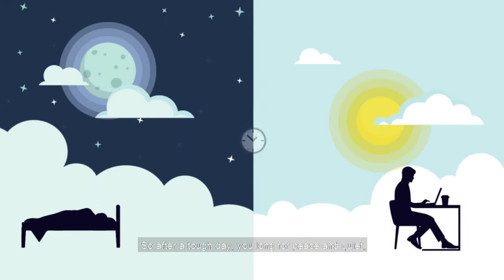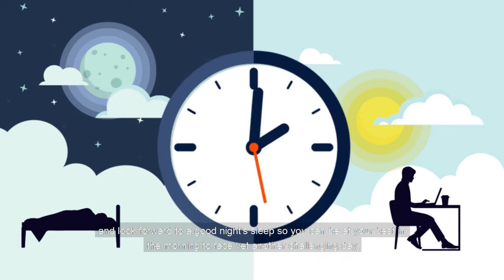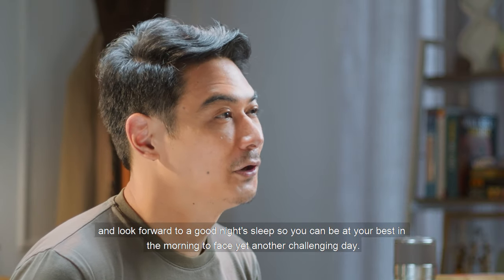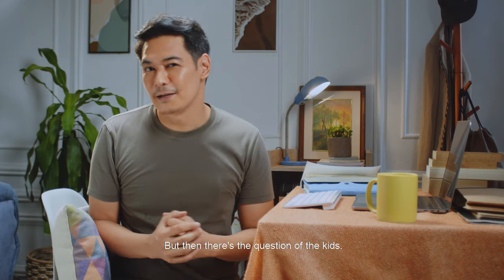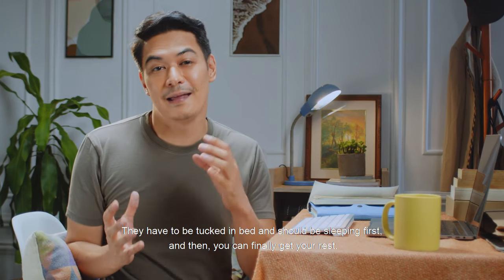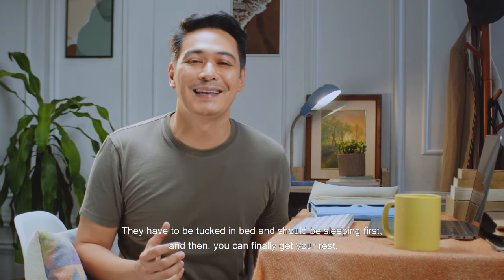So, after a tough day, you long for peace and quiet and look forward to a good night's sleep so you can be at your best in the morning to face yet another challenging day. But then there's the question of the kids — they have to be tucked in bed and should be sleeping first, and then you can finally get your rest.